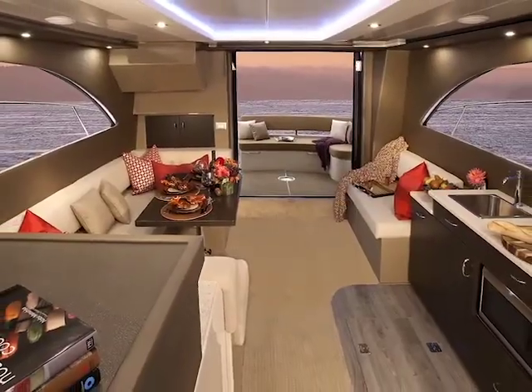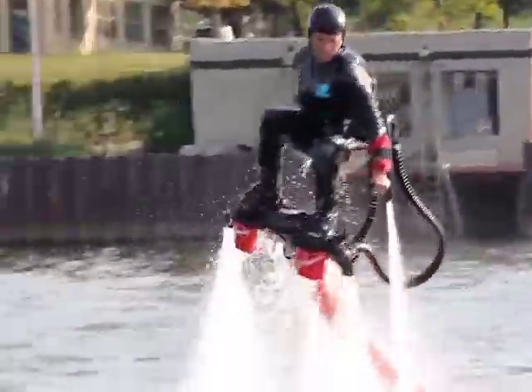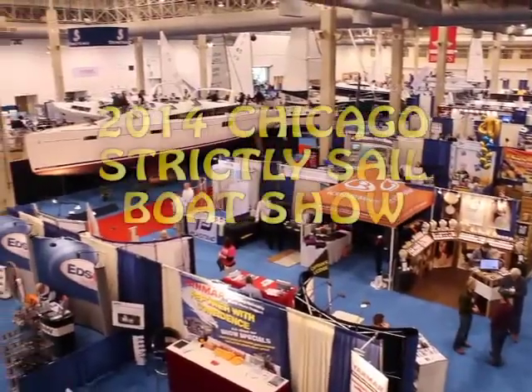The boat right behind you is the Pursuit ST310. It is a big thing. So you can do straight down dives. The roominess of these boats — they're very well thought out. Check this out! This is called flyboard!